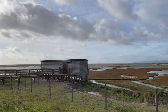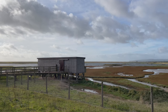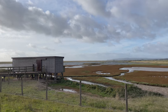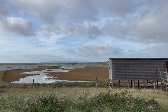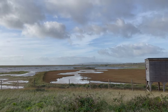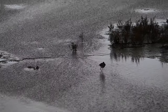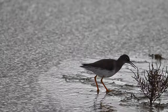I then moved on to the Gouda hide, which is at the opposite end of the stretch of water from the hide I'd been in earlier that morning, and therefore offered a totally different outlook on the proceedings. I had only been there for a very few minutes when a redshank arrived just in front of the hide and gave me a great photographic opportunity.